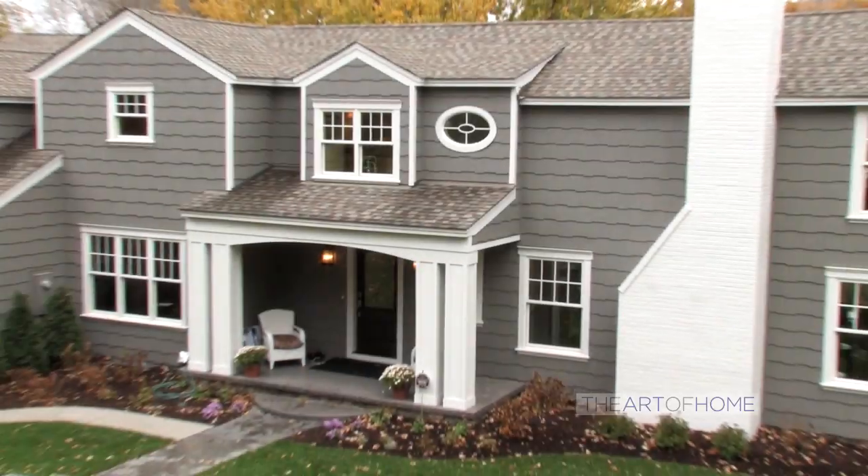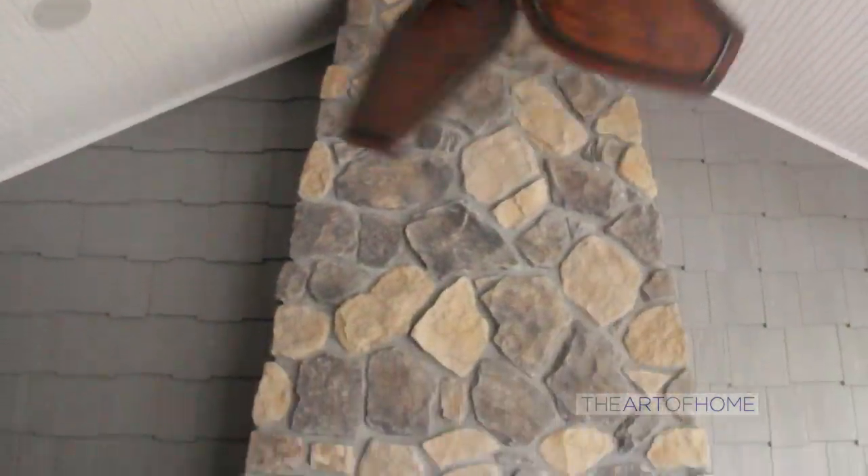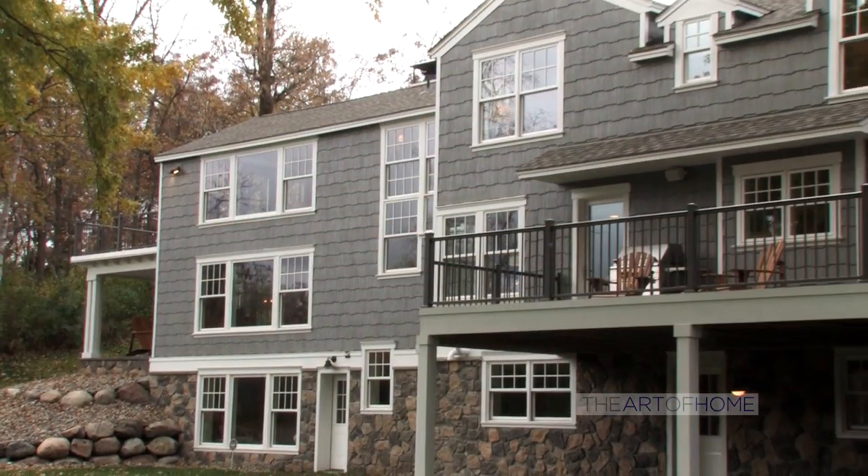On today's show, we'll be visiting a home created by JMS Custom Homes, a premier builder located in the Twin Cities.